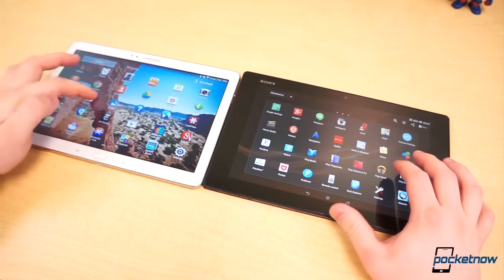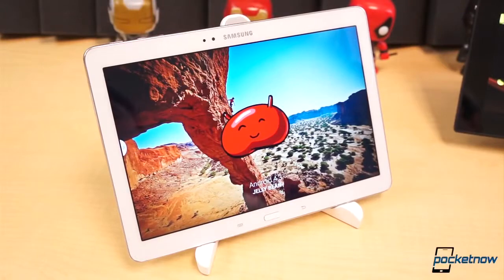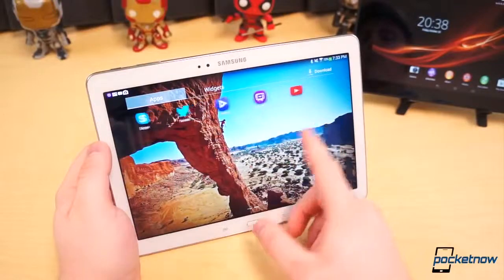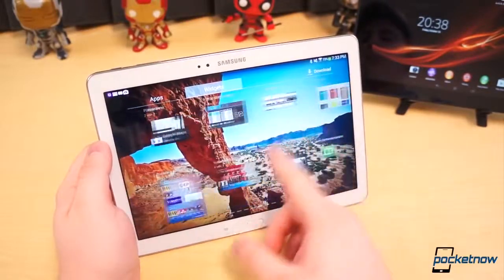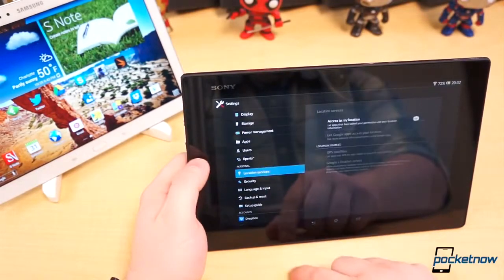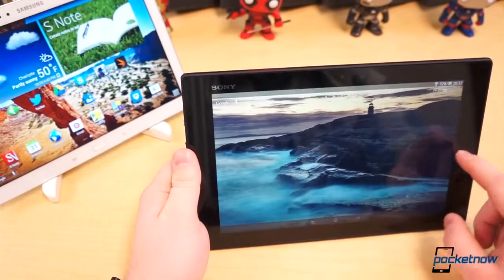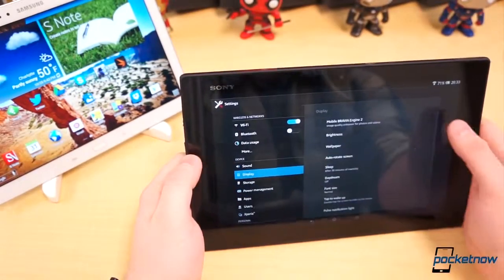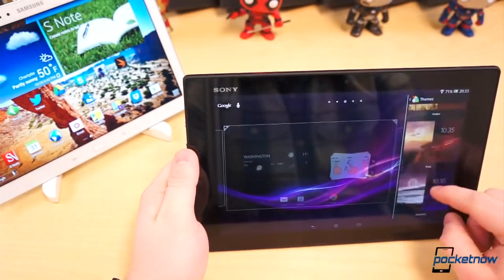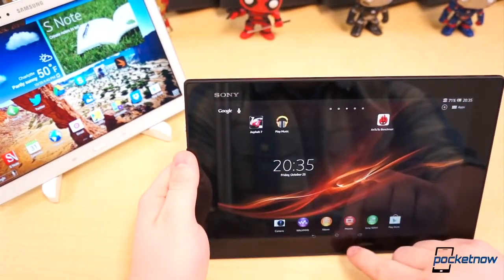The firmwares on these two devices aren't all that similar either. The Note 10.1 is running the most current version of Android, version 4.3, though that's beneath all of Samsung's alterations, meaning it only has a loose resemblance to stock Android. Visually, the software on the Xperia Tablet Z shares a lot more in common with the native Android UI, though it's still running Android 4.2.2. The Tablet Z uses very dark grays with slight deviations from stock Android. The major changes, on the surface at least, are Sony's icons, widgets, and wallpapers, position of the notification shade, and other slight modifications such as animations and the appearance of the recent apps page.